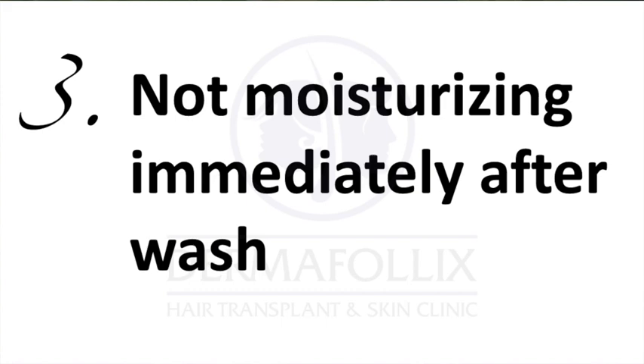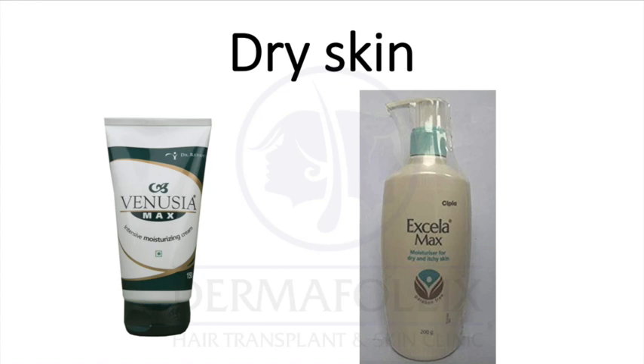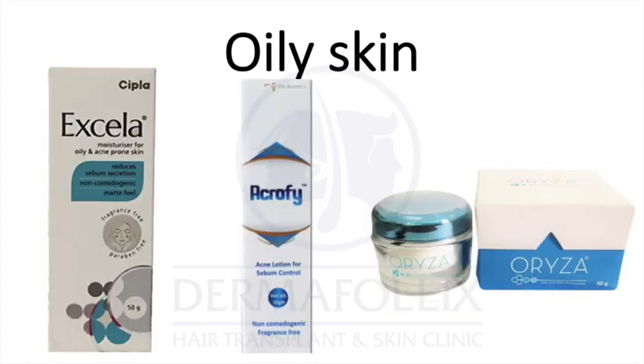The third mistake I made was not moisturizing my skin immediately after washing. I used to moisturize just once before going to bed and that was it. Remember that if you wash your face two to three times a day, you have to immediately moisturize your skin. When your skin is still a little damp, that is when you want to apply a liberal amount of moisturizer — it will seal in the moisture and remain on your skin for a longer period of time. For dry skin I prefer Venutia Max or Excella Max; for oily skin I prefer Excella, Oriza, or Acrophy cream.